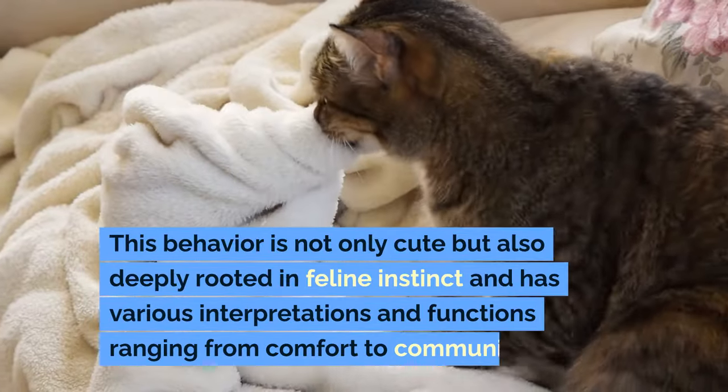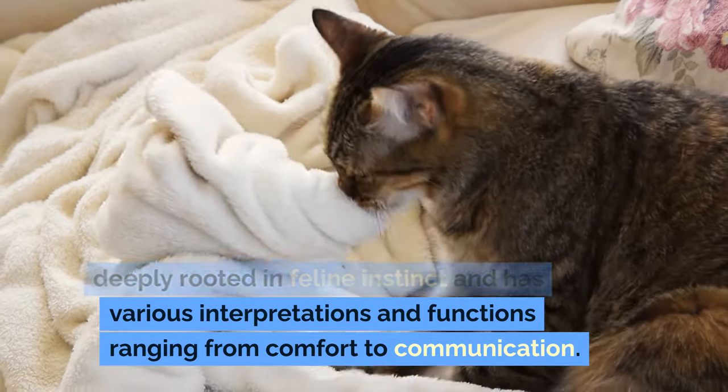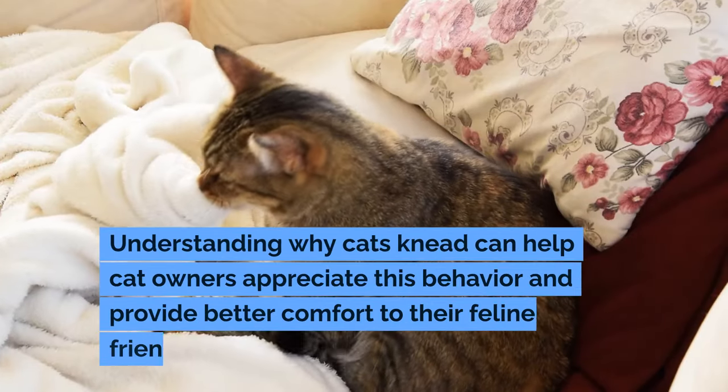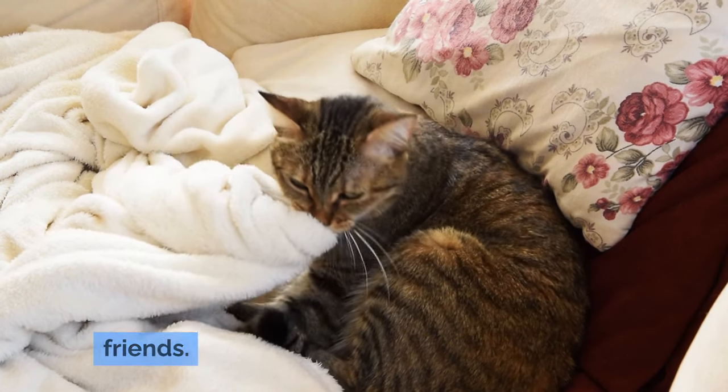This behavior is not only cute but also deeply rooted in feline instinct, and has various interpretations and functions ranging from comfort to communication. Understanding why cats knead can help cat owners appreciate this behavior and provide better comfort to their feline friends.